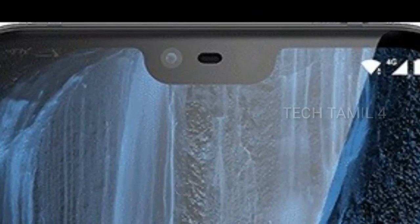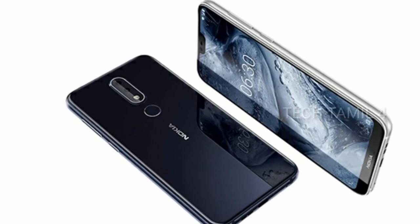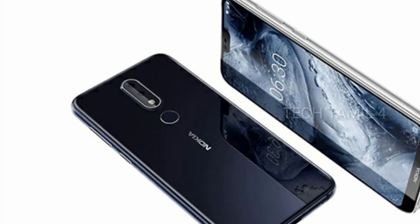If you want to consider this mobile, you can. There is fast charging, Type-C port, and a notch display on this Nokia X6.